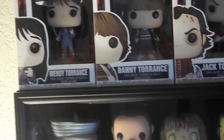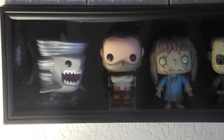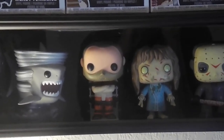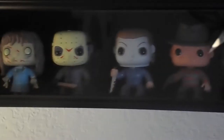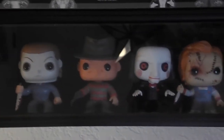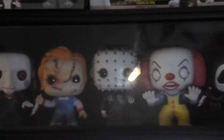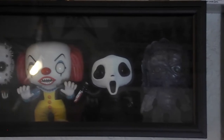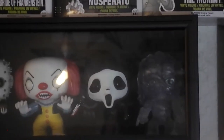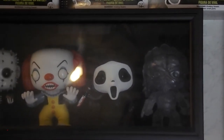Then we've got another display down here with our Horror Pops — more out of box. We've got Sharknado and Hannibal, Regan. Another Jason, Michael Myers, Freddy. Old school Pennywise. And then there's a transparent green blood splatter Predator on the end.